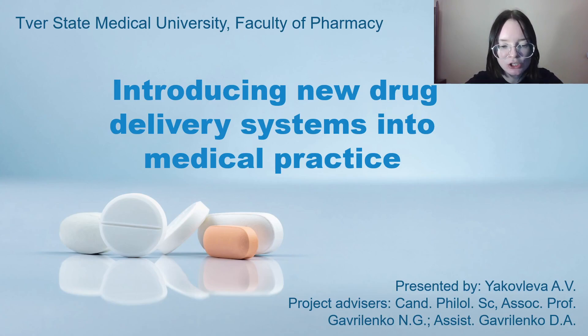I'd like to start with the definition, advantages and disadvantages, then go to the classification, and finally concentrate on the application.